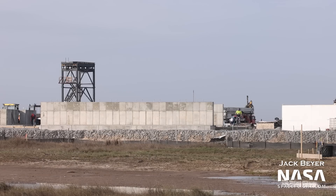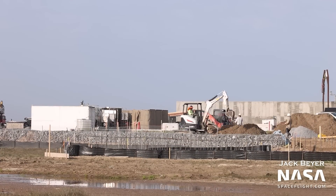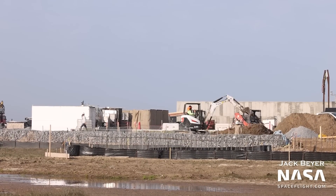Speaking of Stage Zero, new construction is going up to the west of the orbital launch pad. This new construction could end up hosting an expansion for the tank farm, or even end up being where SpaceX installs the water deluge hardware we've spotted arriving in Boca Chica.